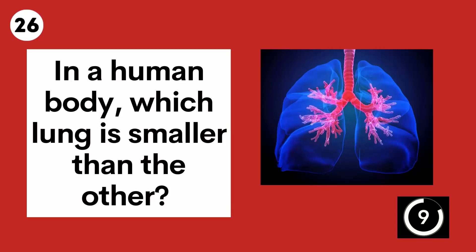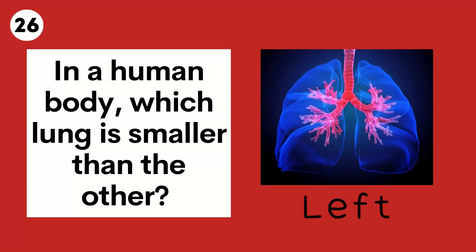Question 26. In a human body, which lung is smaller than the other? The left.